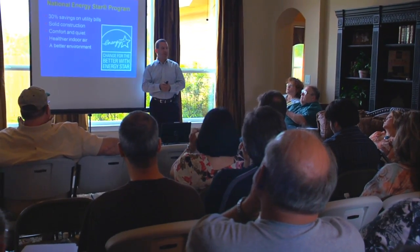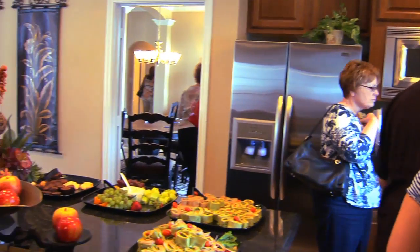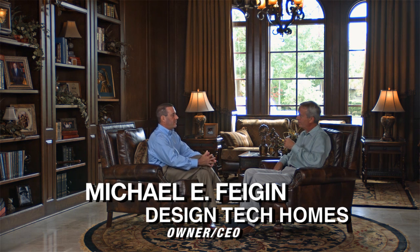The Design Tech Homes 'Build on Your Lot' seminar is a fantastic resource for anyone considering building on their lot. Owner and CEO Michael Feigen personally leads the seminar. He explained that there's a lot of misinformation in the home building and buying process, and by educating customers upfront they can be satisfied with their purchase — whether they buy from Design Tech or not.